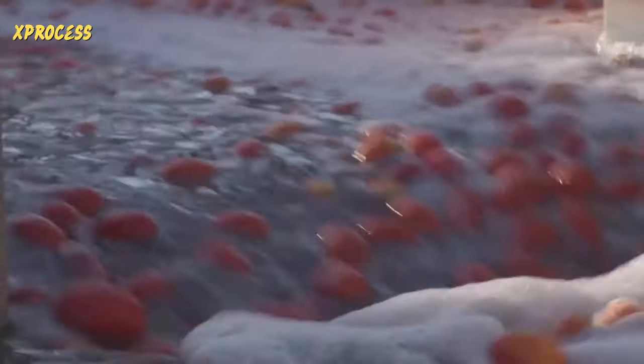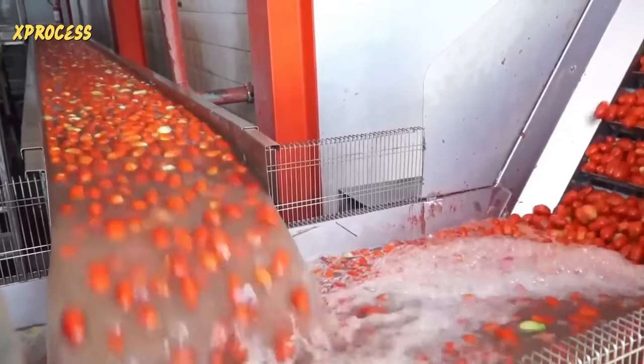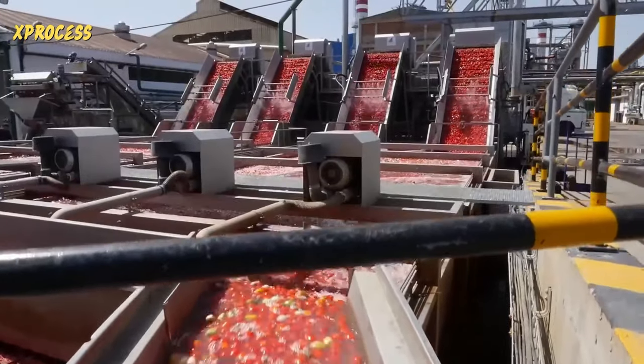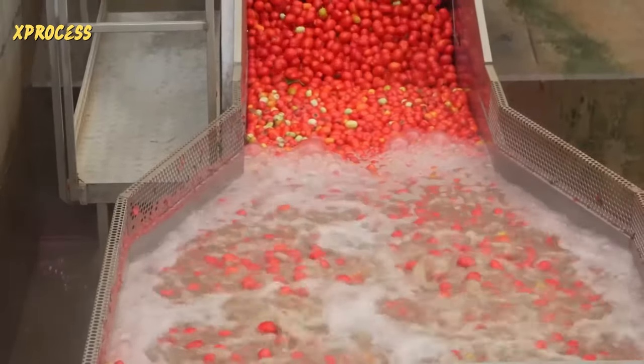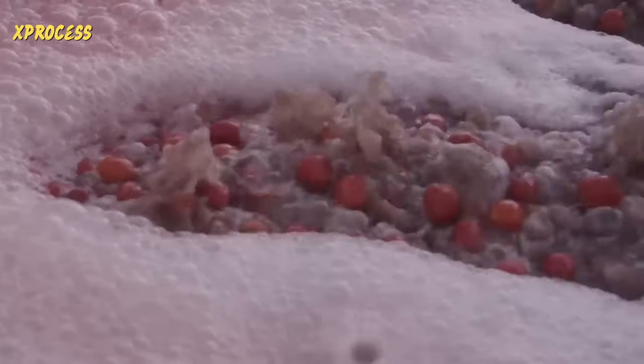The tomatoes land in a clean, water-filled channel where stones sink to the bottom and are removed. The tomatoes are protected from bruising as they pass through water-filled channels, initiating the delicate cleaning process. The tomatoes then float in a large tank where jets of water agitate them for a gentler cleansing. In the first bubble tank, the bubbles keep the tomatoes suspended, moving and cleaning them at the same time.